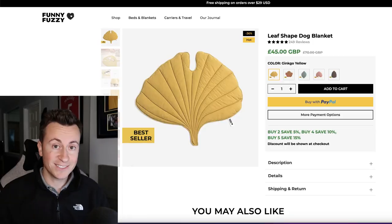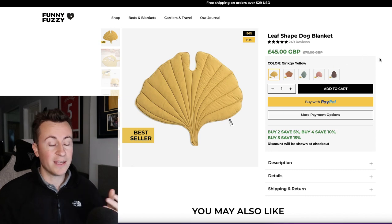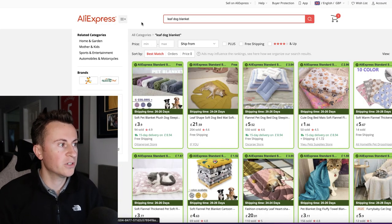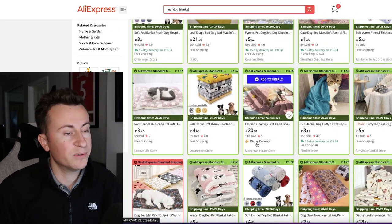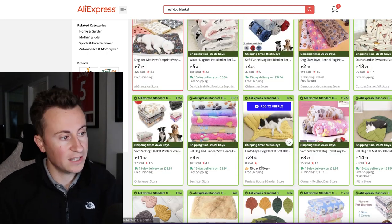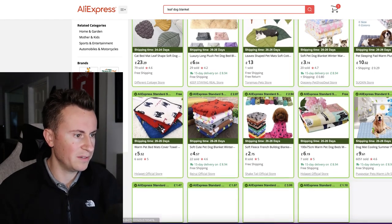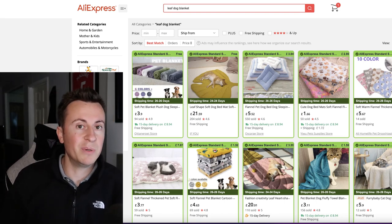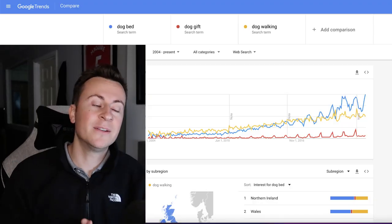The website selling this product lists it at 45 pounds — surprising for such a simple product, but clearly people are willing to pay it, and they'll likely pay even more as we get closer to Christmas. A quick AliExpress search for 'leaf dog blanket' finds suppliers around 20 to 23 pounds with 15-day free delivery. That means you can buy for roughly 20 pounds and sell for around double — leaving over 20 pounds profit per sale, making it a strong Q4 product.